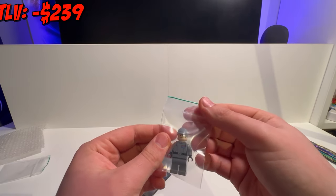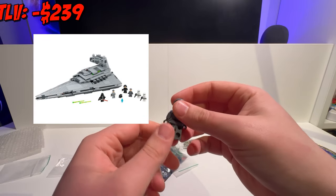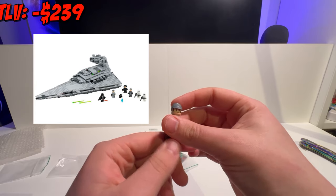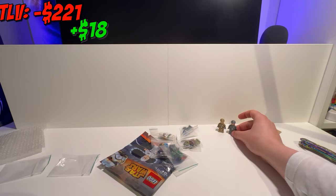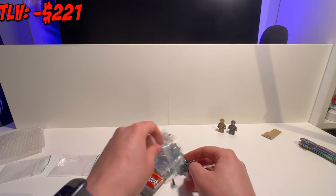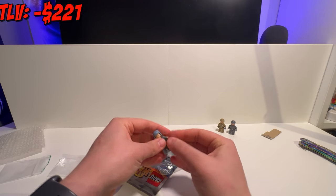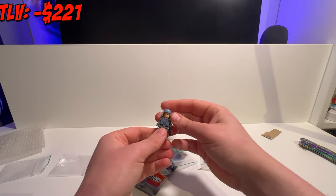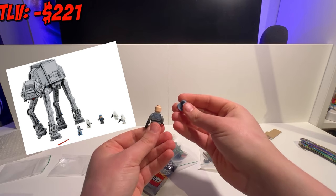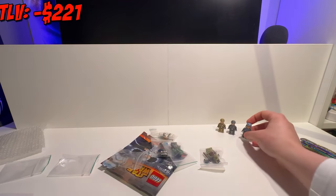Next up we have another Imperial officer. This minifig only appeared in one set back in 2014 — the Imperial Star Destroyer — making this minifigure worth about $18. Moving on to the next, yet another Imperial minifigure: none other than General Maximilian Veers. This is a great minifig and also only appeared in one set back in 2014, the AT-AT, making this minifigure worth about $14.